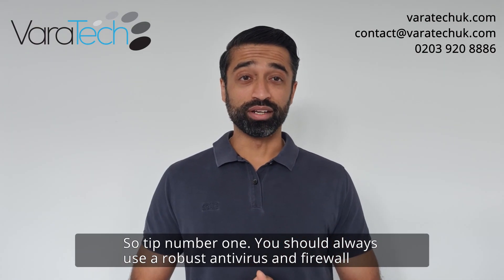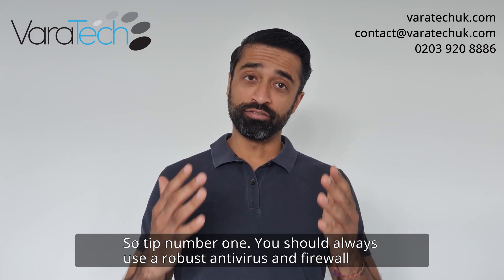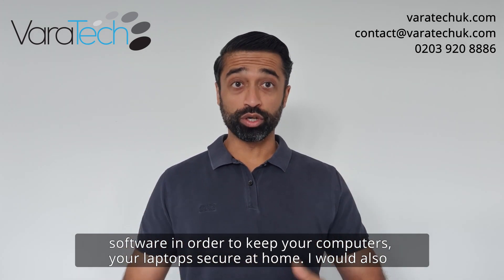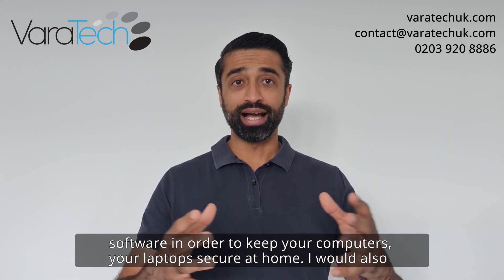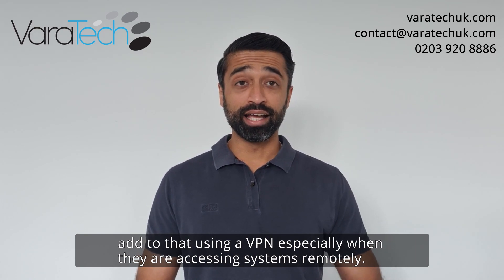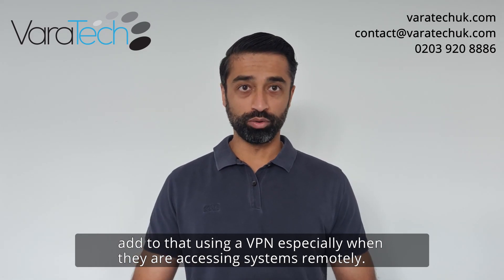Tip number one: you should always use robust antivirus and firewall software in order to keep your computers and laptops secure at home. I would also add to that using a VPN, especially when employees are accessing systems remotely.